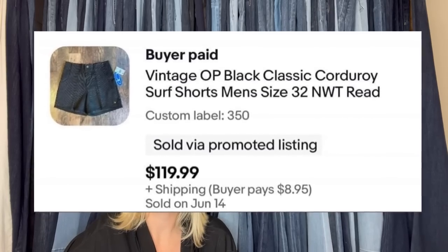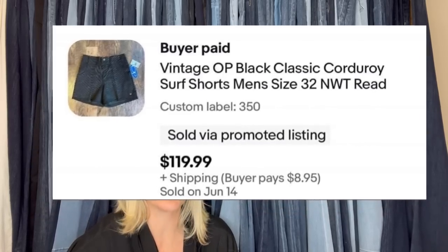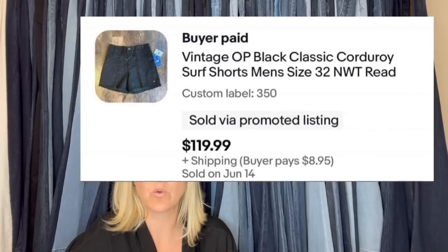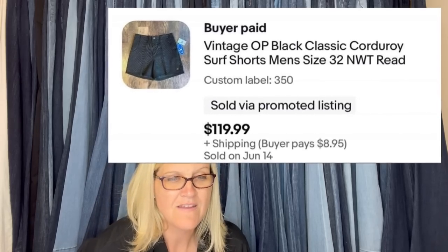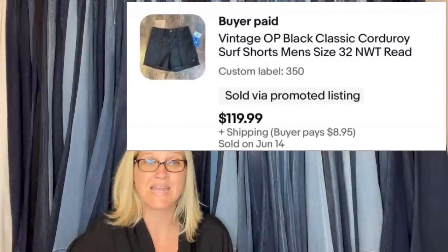Found six pairs of these corduroy OP — I think it's Ocean Pacific — surf shorts a few weeks ago. Three pairs were new with tags and three were used. I've sold five pairs so far — used going for $40 to $65, and new going for $100 or more. Don't pass these up if you spot them in the wild. Vintage OP Black Classic Corduroy Surf Shorts, men's size 32.